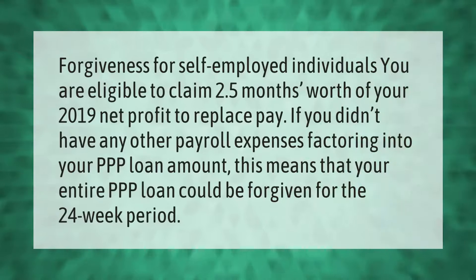For forgiveness for self-employed individuals, you are eligible to claim 2.5 months worth of your 2019 net profit to replace pay, if you didn't have any other payroll expenses factoring into your PPP loan amount. This means that your entire PPP loan could be forgiven for the 24-week period.